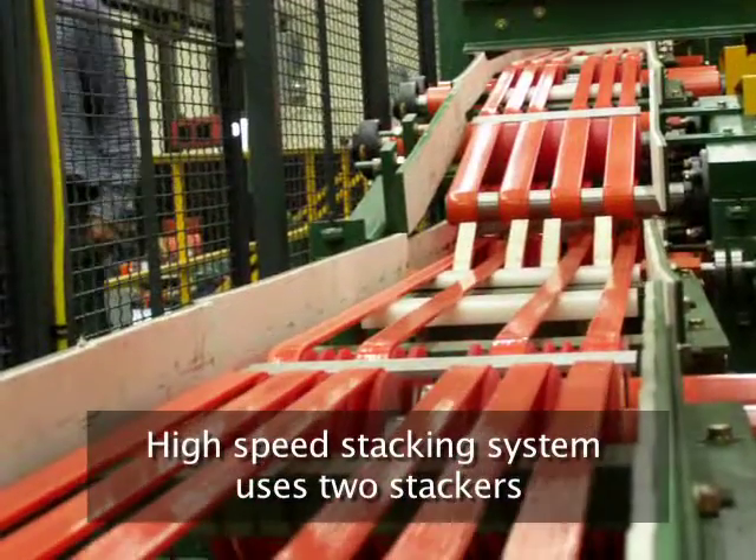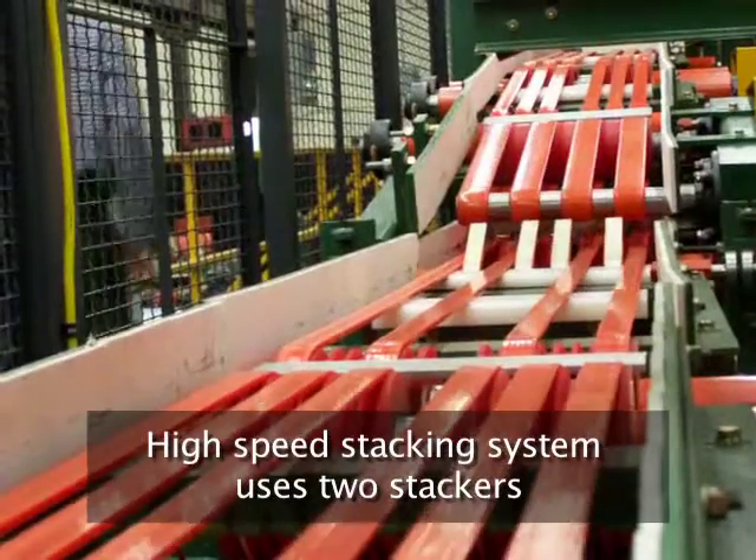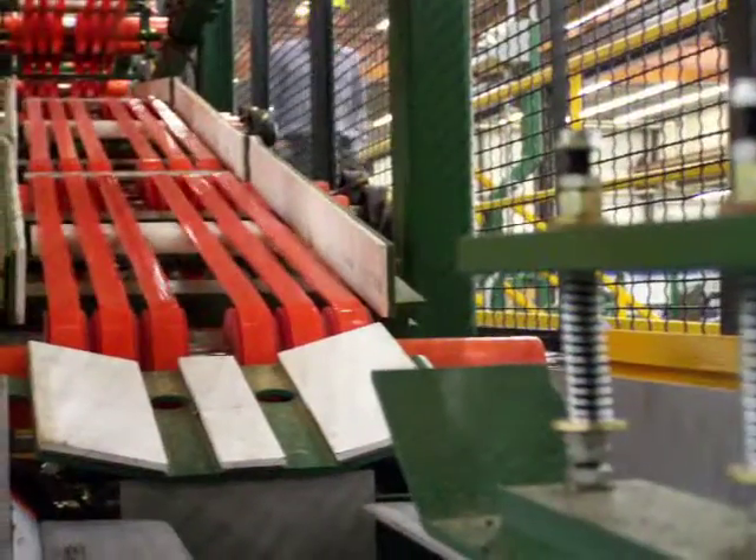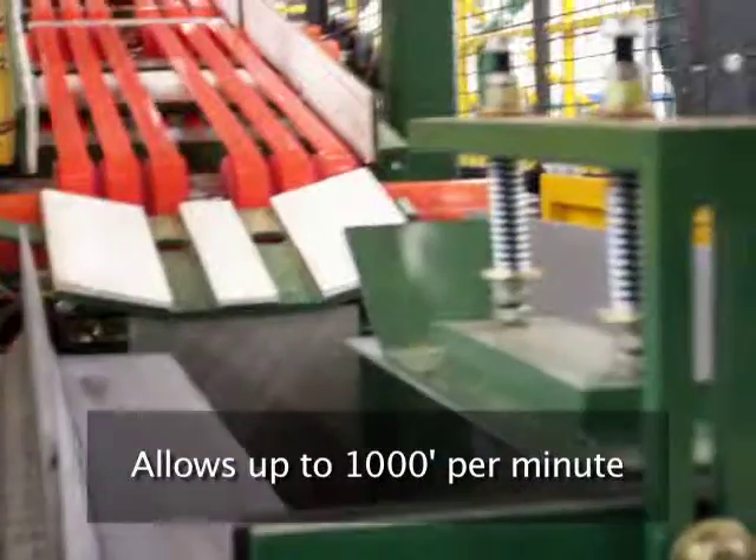The high-speed stacking system utilizes a near and far stacker, with incoming shingles alternating between the two stackers. This utilization of two stackers allows for production speeds of up to 1,000 feet per minute.